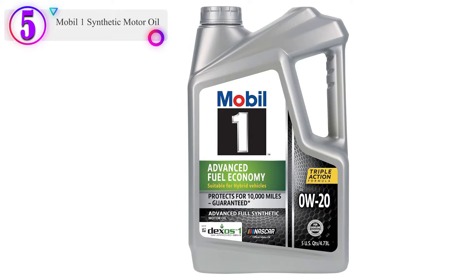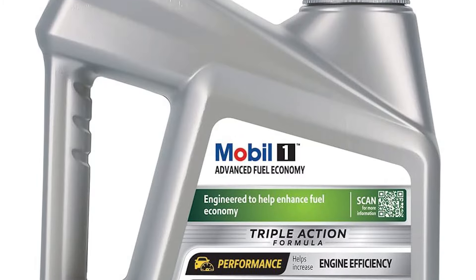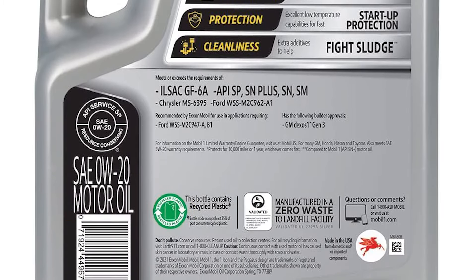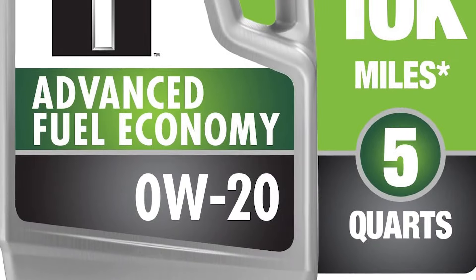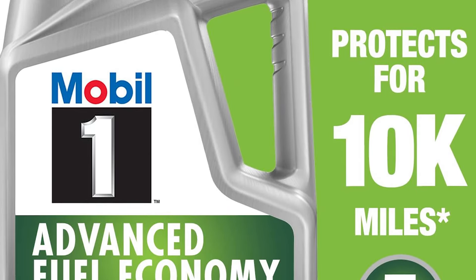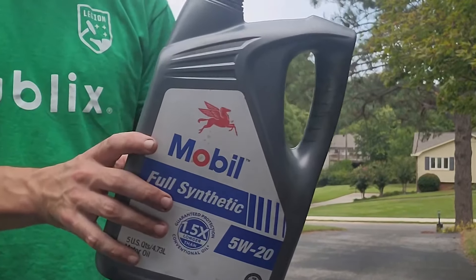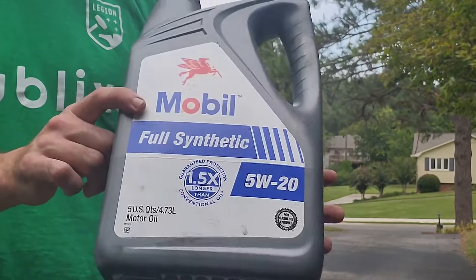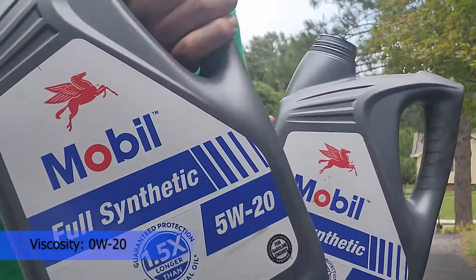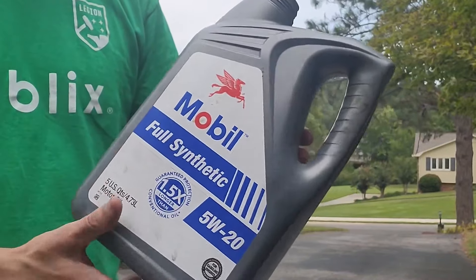Keep your engine running at peak efficiency while improving fuel economy. Engineered for today's advanced engines, Mobil One Advanced Fuel Economy Full Synthetic Motor Oil 0W20 helps to improve fuel economy and extend engine life. Mobil One Advanced Fuel Economy utilizes Mobil One's signature triple action formula to deliver outstanding engine performance, protection, and cleanliness. Components in synthetic oil reduce friction, helping to prevent deposits and sludge buildup to keep critical engine parts clean and protected for up to 10,000 miles between oil changes.